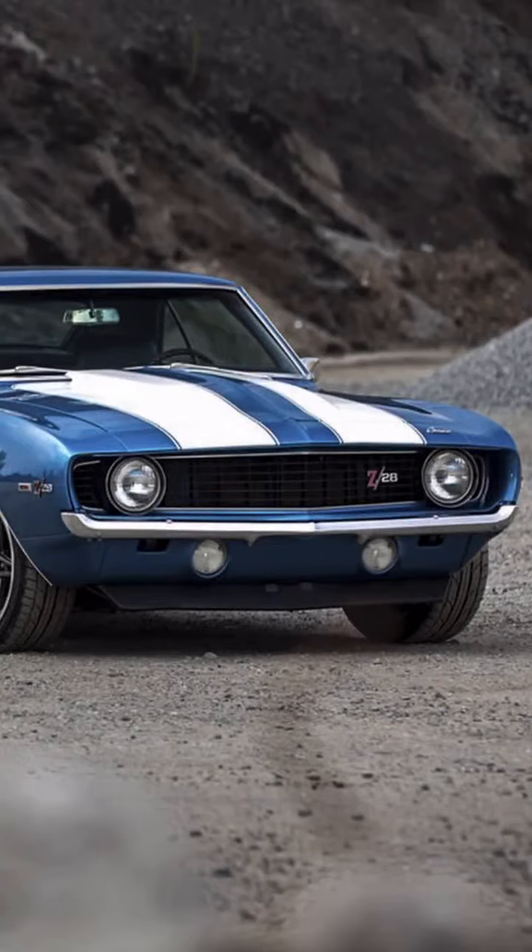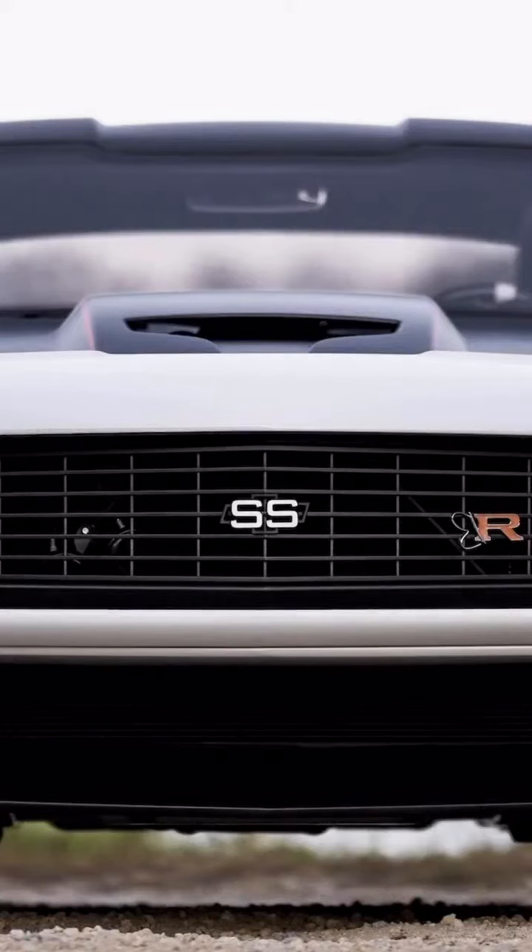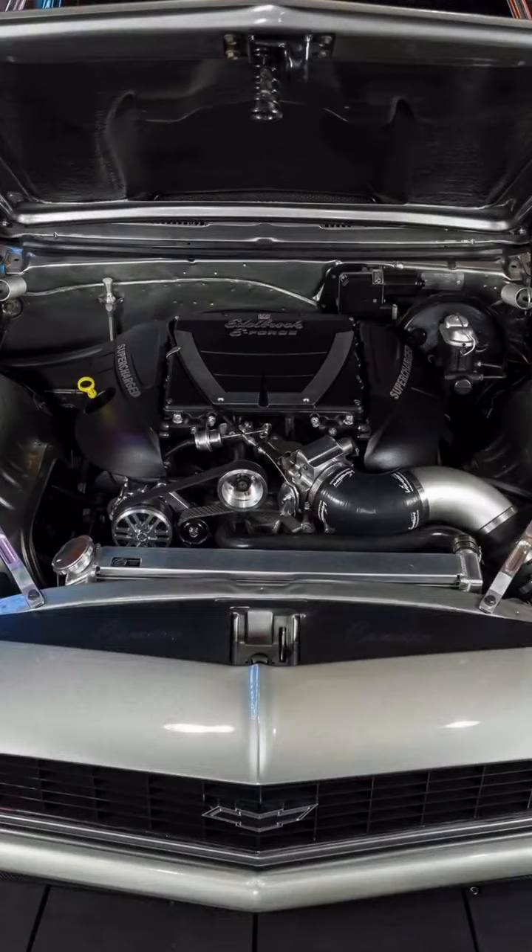Under the hood, it featured a standard 230-cubic-inch straight-six engine, but what set it apart were the optional V8 engines, offering a range of power to suit every driving enthusiast.